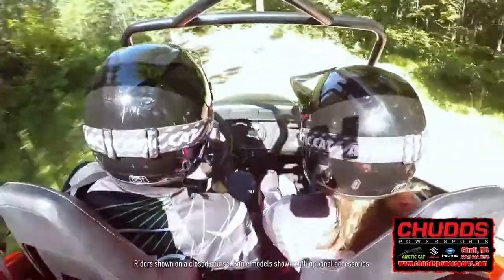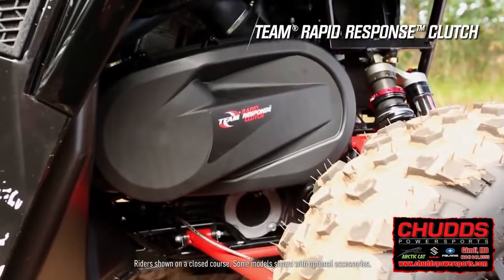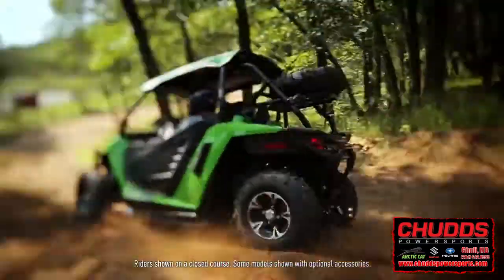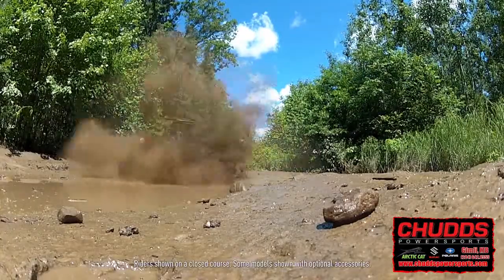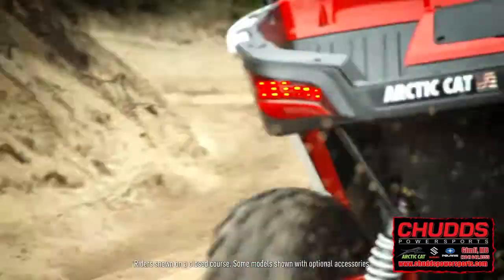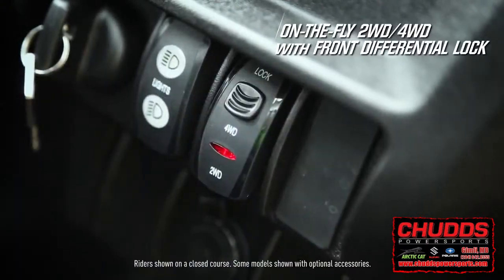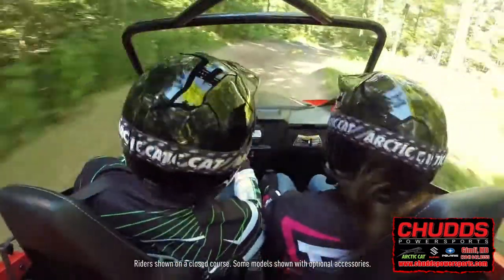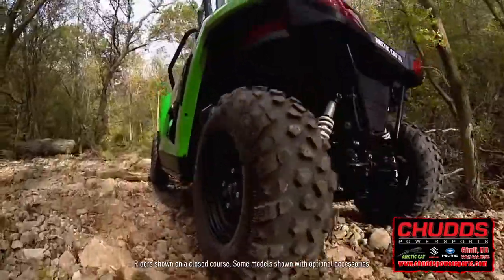The Wildcat Trail transfers power to the ground via the Team Rapid Response Clutch. This is a continuously variable transmission, noted for its bulletproof reputation. The Wildcat's selectable on-the-fly four-wheel drive with locking front differential is unique to Arctic Cat — you control when to shift into four-wheel drive and when to lock the front differential.